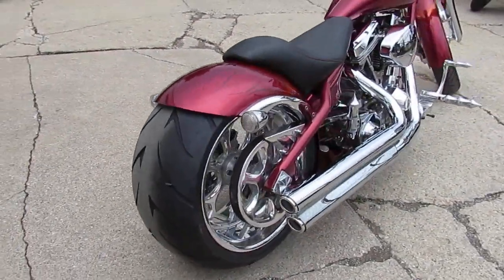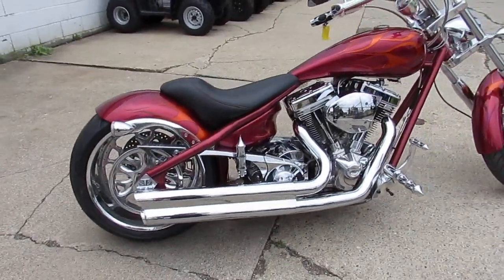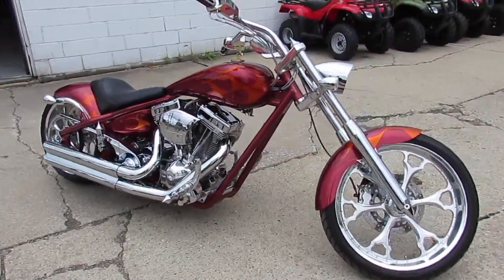2007 Big Dog Pit Bull — 4,956 miles. This thing won't be here long. It sold new for over $27,000, and we've got it at $13,999. These things are cool — if I had the money I'd buy it.